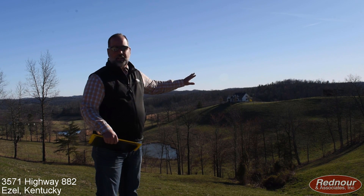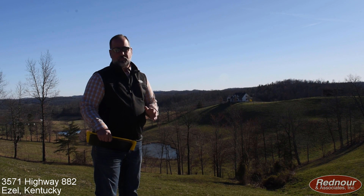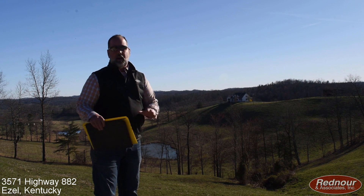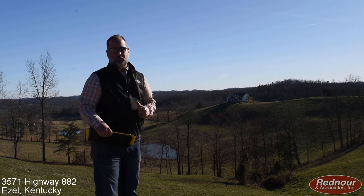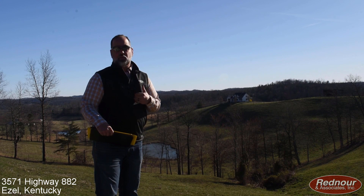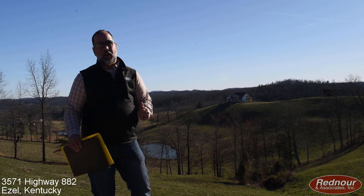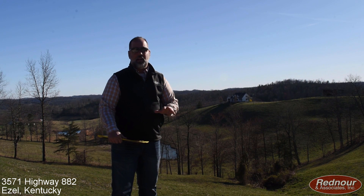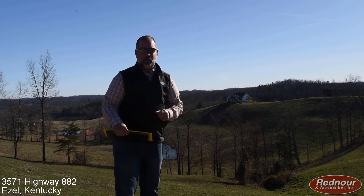Beautiful setting. Four bedroom, four bath, one and a half story on a full basement in the Eazell community in Morgan County. It's an awesome home. Often times we say that we're not really selling you a house or a home — it kind of sells itself. What we're selling you is a lifestyle. And check this out, we're in God's country. You're not going to find a more peaceful, picturesque setting than what we have here this evening. Come on, let's check out the home. We'll show it to you.